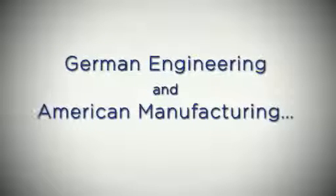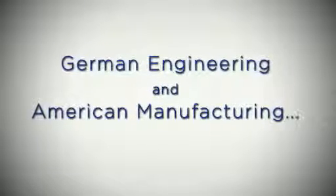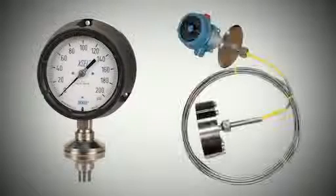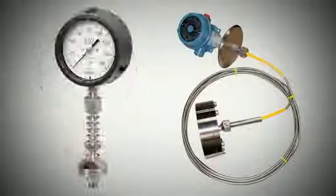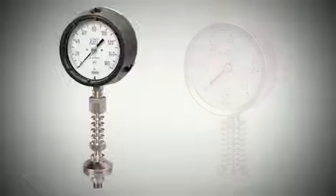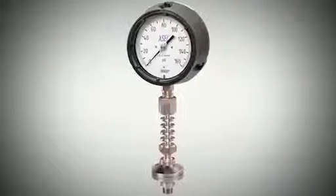One of the engineering strengths of Waika is listening to the customers. The all-welded seal is a good example of Waika's capability to listen to customers and produce a product that's engineered for their applications. We sell products but we also engineer products, and the engineering part is the most important part for me. I want to define Waika as the company to go to if you have a problem in your application — nowhere else.